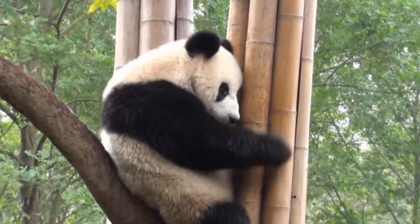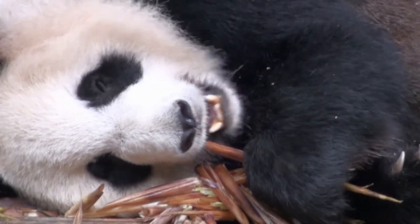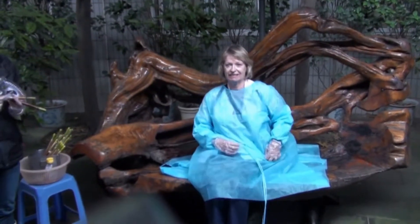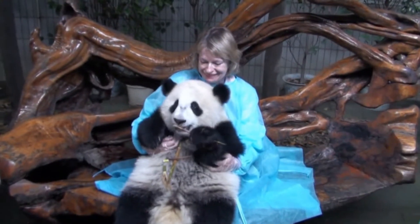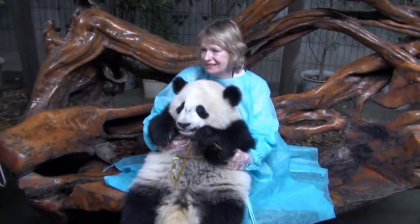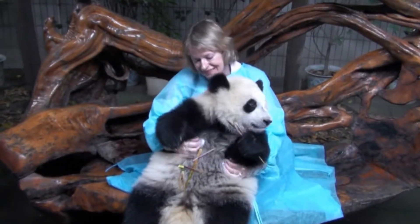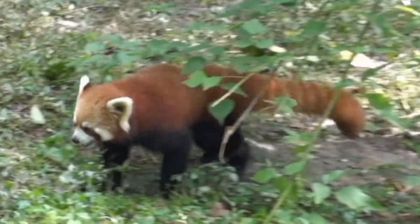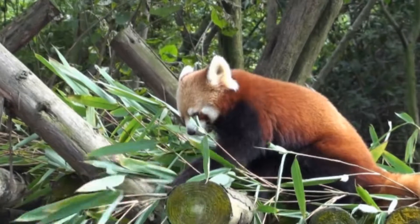For an extra fee, they allow you to cuddle a panda, and Margaret did this as a birthday treat. They wouldn't let me in just to watch, so one of the others in our group kindly agreed to video Margaret's experience. We were very surprised by the size of the panda — a two-year-old. The panda is given honey-coated bamboo to keep it happy while being manhandled. Although giant pandas get all the publicity, this centre also has red pandas — completely unrelated. Giant pandas are a type of bear, whereas red pandas are more like raccoons.